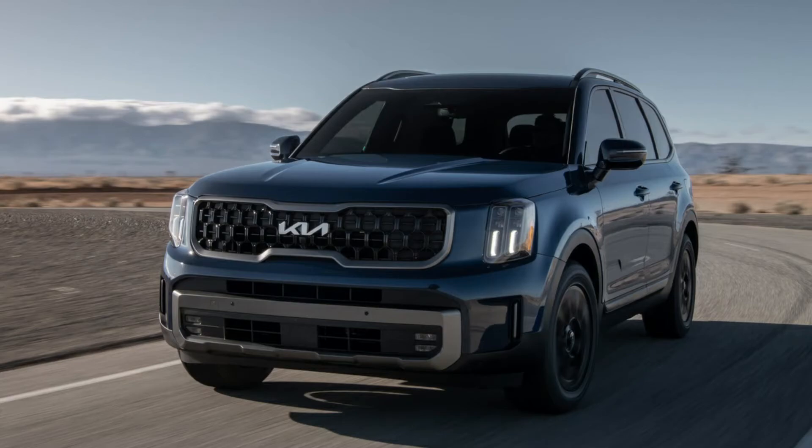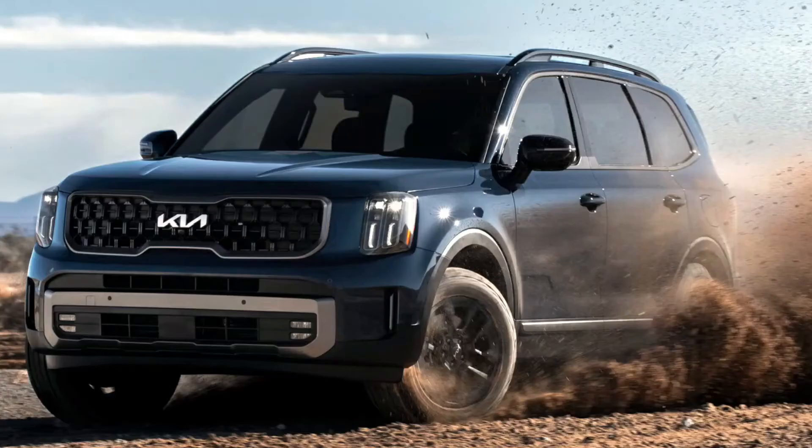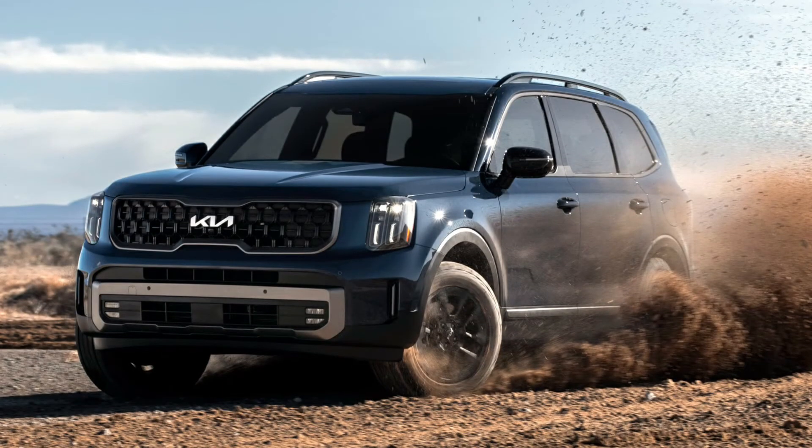However, the changes are not solely cosmetic. The Nightfall edition is replaced by this trim, which adds 10mm of ground clearance, improved approach and departure angles, a tow mode for optimized trailering, an upgraded traction control system, and downhill brake control.